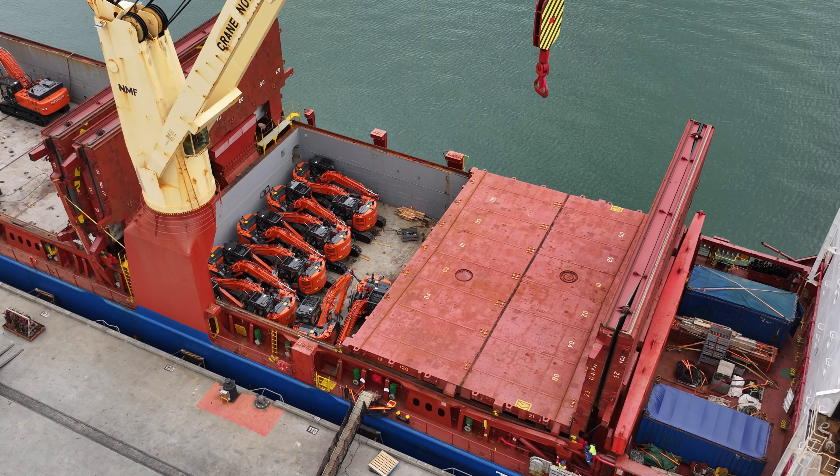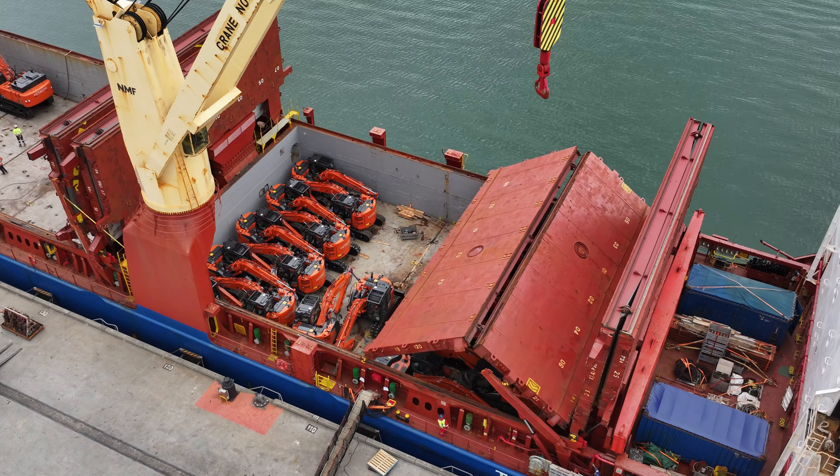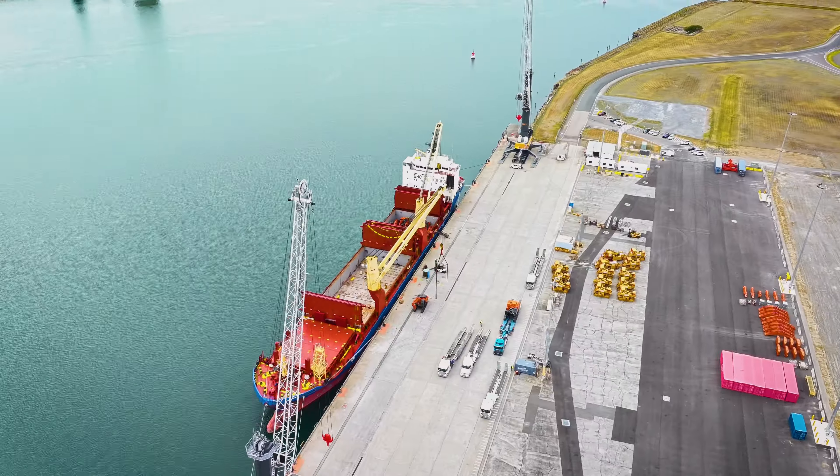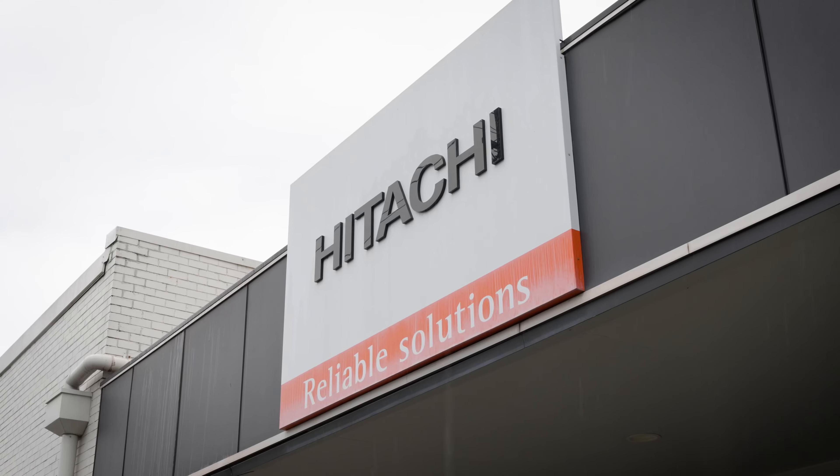Today we're moving 97 Hitachi machines in total. It's about 181 packages in the whole project itself, and that totals to about 2.2 million kilos worth of freight going to Hitachi branches across the country.